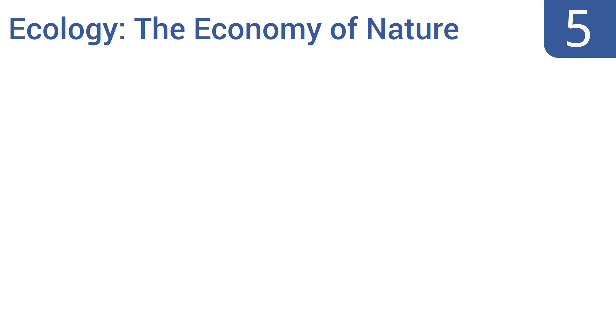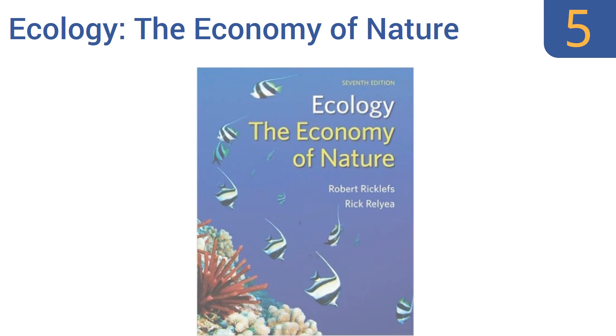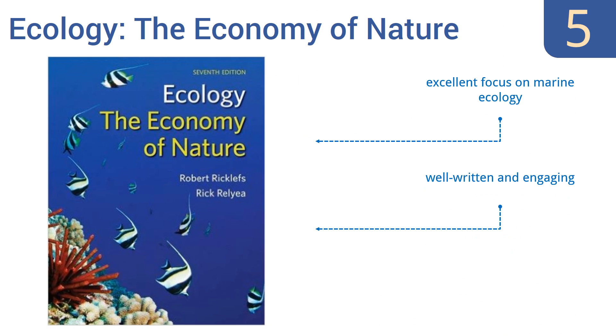At number 5, the book Ecology: the Economy of Nature has been a mainstay of the field for years, but recently enjoyed a major update process. The text has now been fully integrated with myriad types of media, working with websites, downloadable materials, and other resources. It has an excellent focus on marine ecology and is well-written and engaging. It also touches on evolution and disease history.